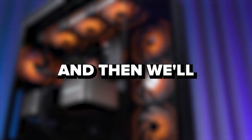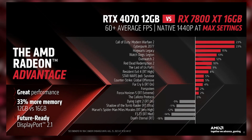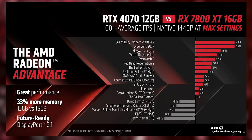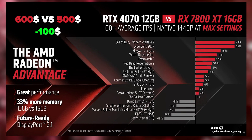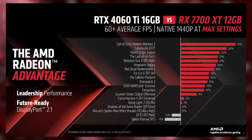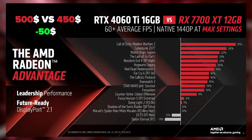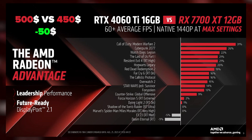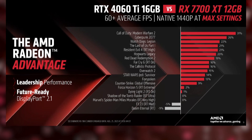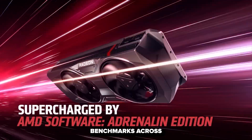AMD has set its sights on challenging Nvidia's RTX 4070 with the RX 7800 XT, offering comparable performance at a significantly lower price point — $100 less, to be exact. Meanwhile, the RX 7700 XT, priced at $450, aims to compete with Nvidia's 16GB RTX 4060 Ti variant, promising superior performance at a more budget-friendly cost.